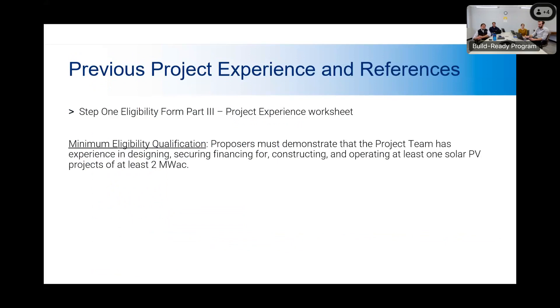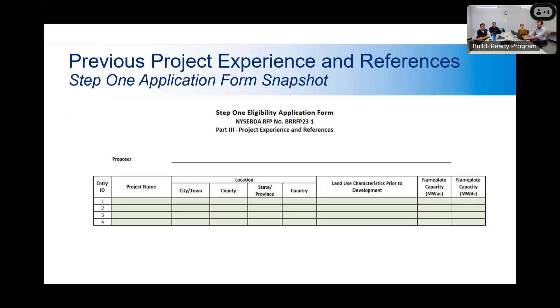This is a snapshot of the worksheet within the Step 1 eligibility application form, showing the information needed for the three different key personnel. This is just an example of the project manager field — there are more fields available in the form. The next requirement for Step 1 is providing previous project experience and references. This is Part 3 of the Step 1 eligibility form. We are requesting project references that need to demonstrate that the project team has experience in designing, securing finance, or constructing and operating at least one solar PV project of at least two megawatts AC. You can provide more than one reference — this is just the bare minimum. If you don't demonstrate this, you would not qualify for Step 2.